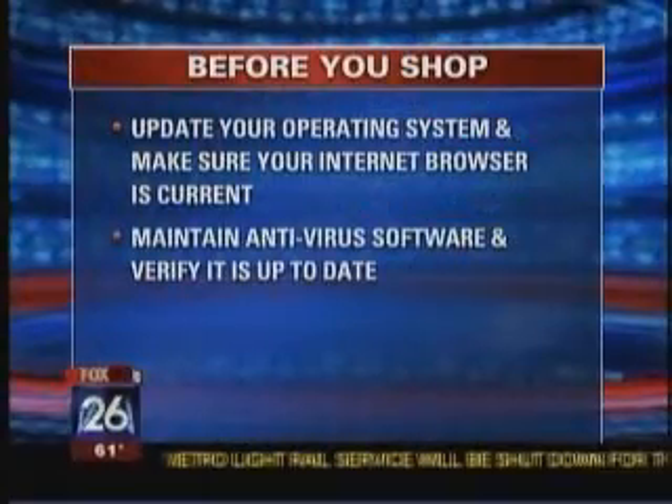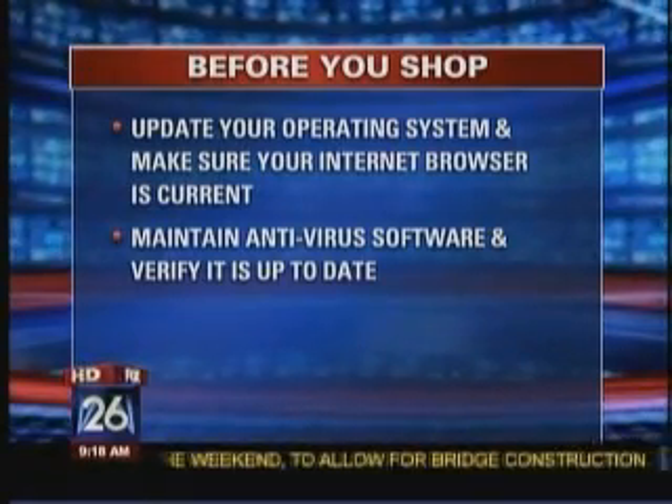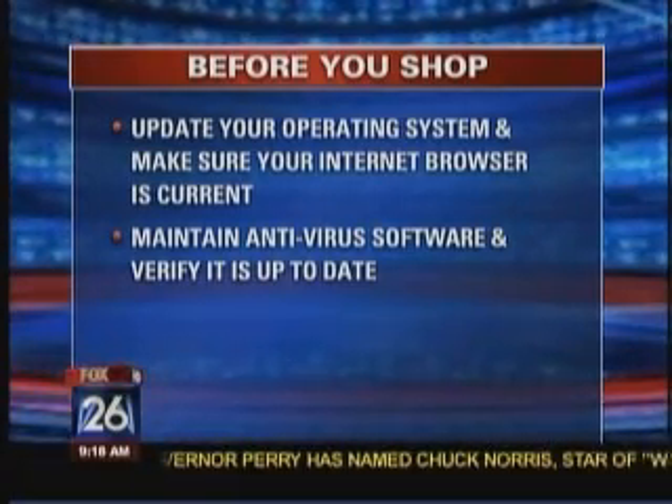One of the big things is to make sure you have your antivirus up to date. And if you're running a little tight on money and can't afford to renew that subscription antivirus, at least go out and get a free one. There are a lot of free products by Avast, AVG, and others that are actually free and will give you at least some basic protection.